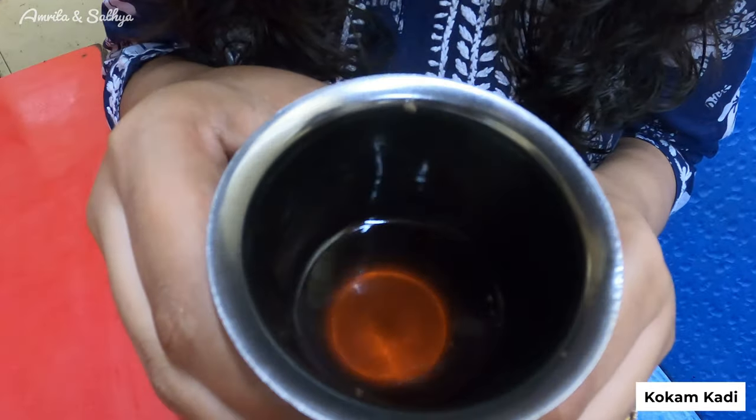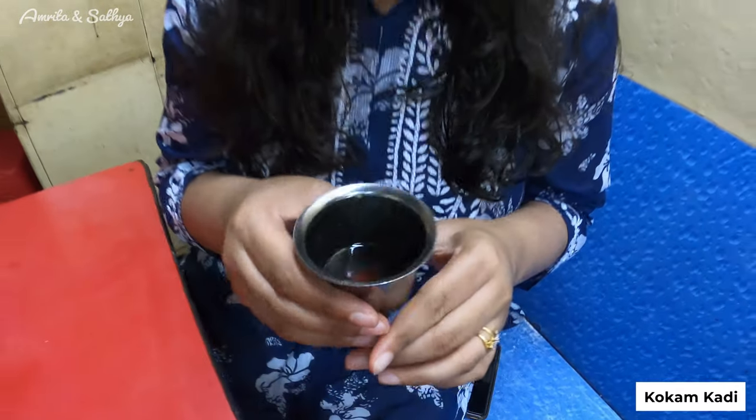It's raining very heavily as well. So we were told this is a Kokum drink — there's a hint of garlic and spices in it and it just soothes your throat. It's perfect for this weather — it's raining and cold.